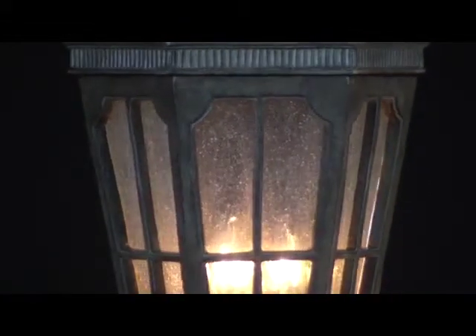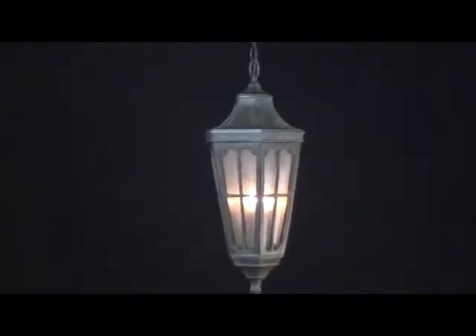Made of Vivex, a material twice the strength of resin, this tribute to classic beauty withstands the harsh elements without losing its luster. Maxim, the smart choice for beautiful, durable outdoor lighting.